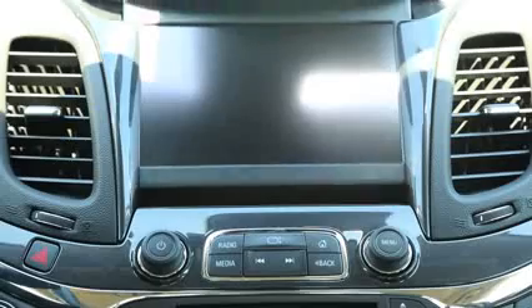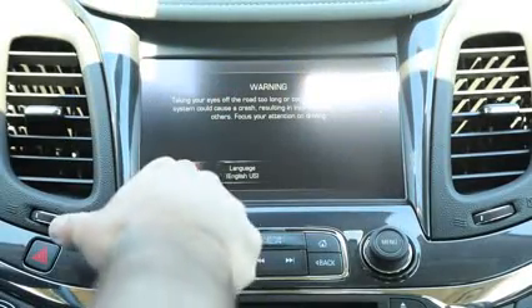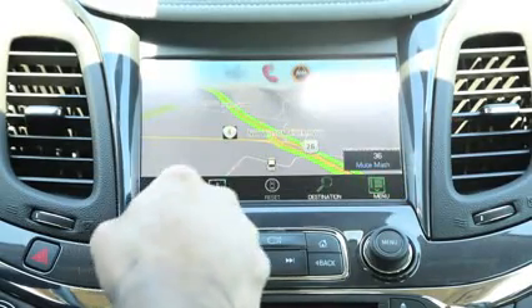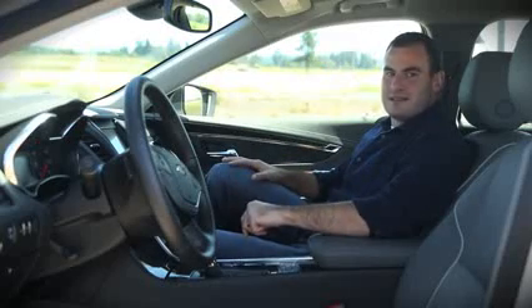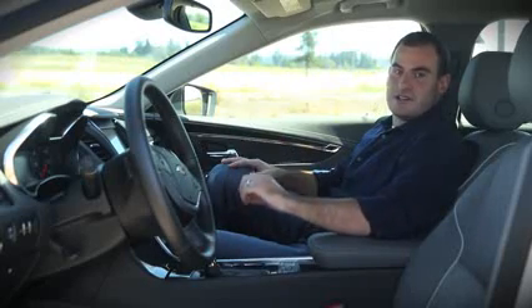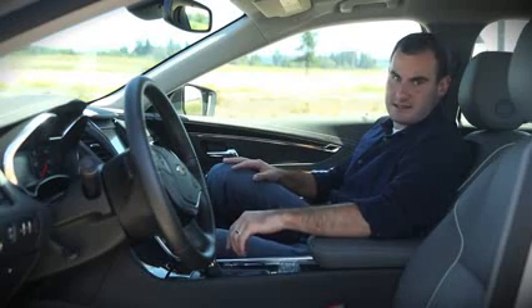The LT has Chevrolet's MyLink infotainment system as standard, and the screen for that actually slides up. There's a lockable storage unit behind it — you can put your iPhone or other things inside it, and it slides back down. Navigation is available, and a power driver's seat comes along with it. A fully loaded LTZ model is going to be about $40,000 plus, and that gives you everything from navigation to the MyLink system, 20-inch alloy wheels, and ventilated and heated front seats.